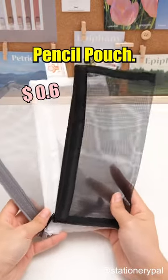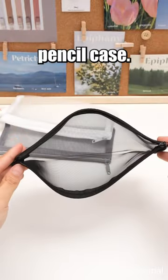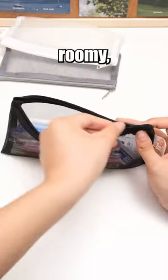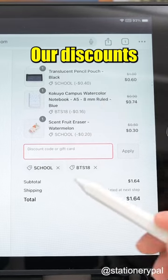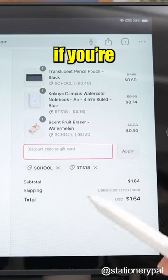Translucent Pencil Pouch — you certainly need a cost-effective pencil case. Simple in design, roomy, and see-through for easy content viewing. Hurry, our discounts are ending soon. Check out our store if you're interested.